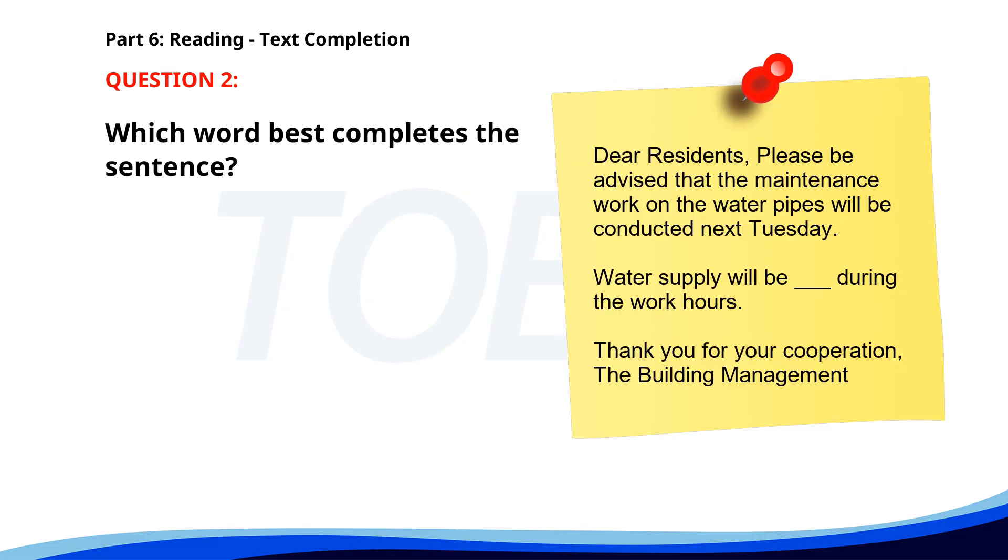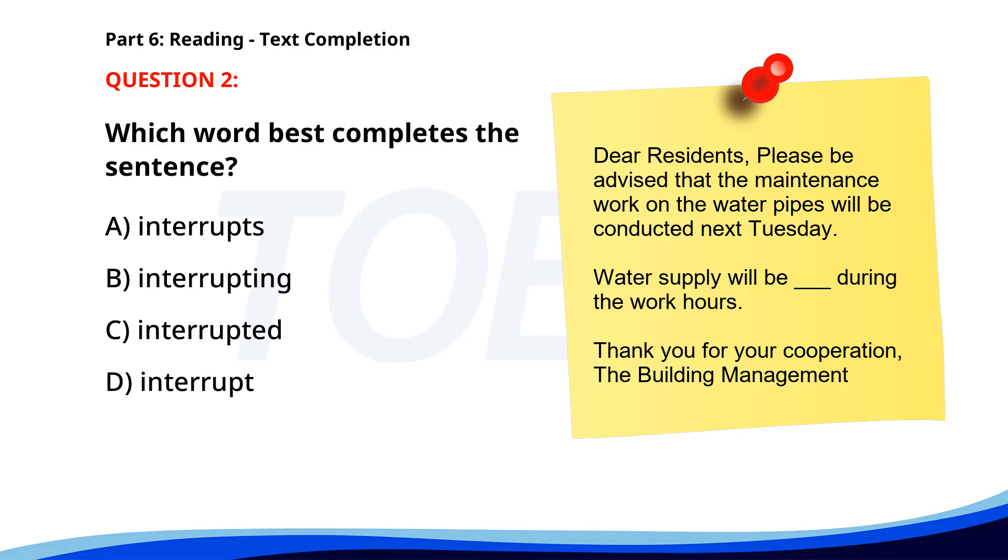Number 2. Dear residents, please be advised that the maintenance work on the water pipes will be conducted next Tuesday. Water supply will be __ during the work hours. Thank you for your cooperation. A. Interrupts. B. Interrupting. C. Interrupted. D. Interrupt. The correct answer is C: Interrupted.